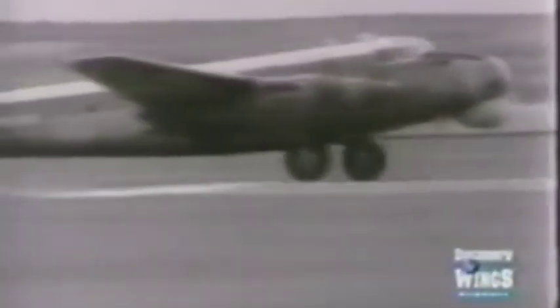Suddenly in 1958, the Shackleton was vaulted into a new age. Operation Grapple, mounted from Christmas Island, called upon the Shackletons to perform meteorological reconnaissance for nuclear tests.